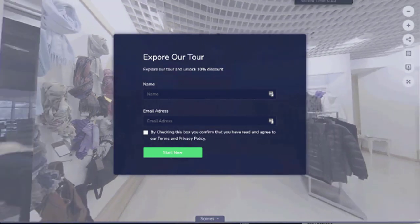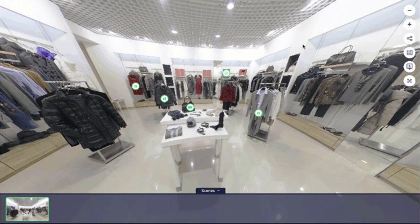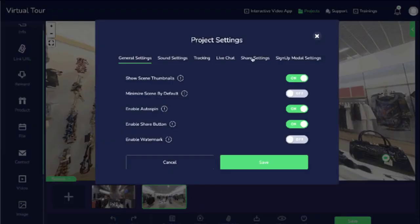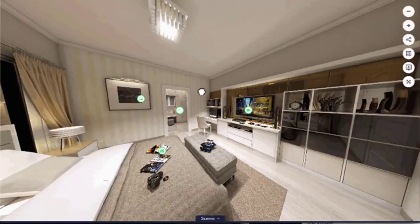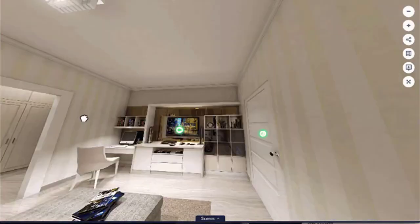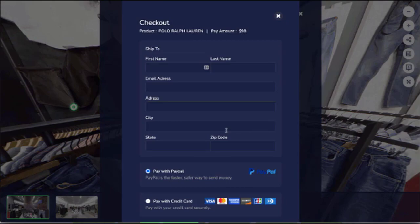Lead generation integration — with this, you can decide to lock your tours behind opt-in forms and easily build your list on steroids. Gamification features to help you incentivize actions that boost the engagement of prospects with your tours, leading to more leads and sales. Ability to make your tours go viral by sharing to all the major social platforms in just a few clicks. Tour experience optimization powered by artificial intelligence and machine learning, which automatically optimizes your tour to give your visitors the exact experience that will convert them into buyers. And even an e-com engine, so you can make sales and take orders from right within your tours.